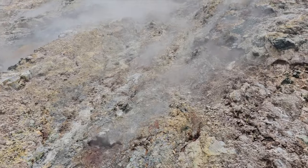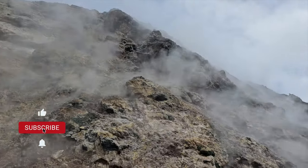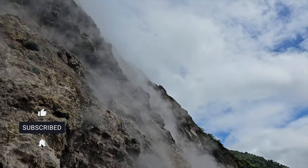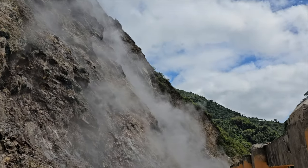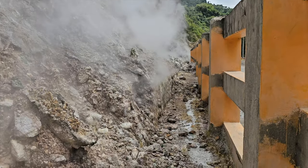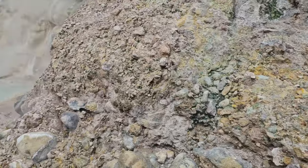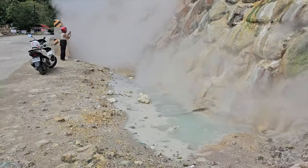Our first stop reveals a natural wonder that will captivate your senses — the Negros geothermal steam vents. As we approach the vents, you'll notice steam emanating from small openings scattered throughout the landscape. These vents offer a glimpse into the amazing geothermal activity beneath the earth's surface.